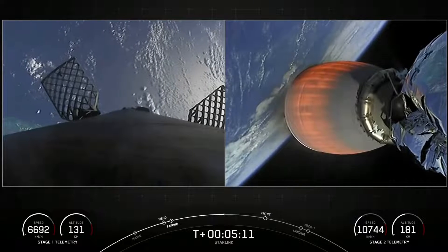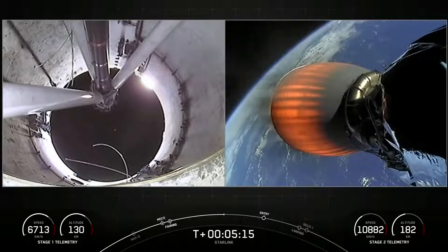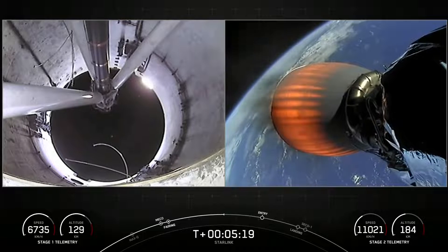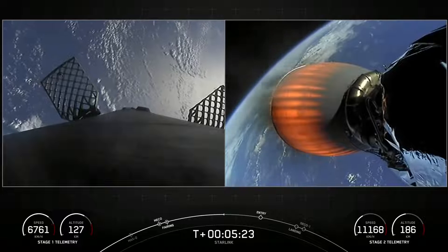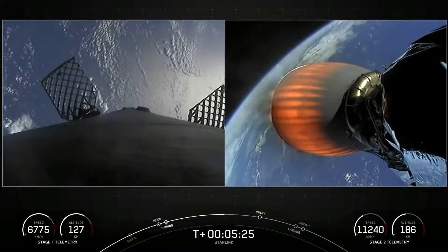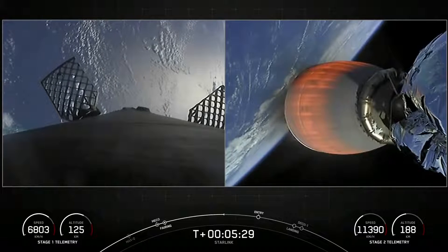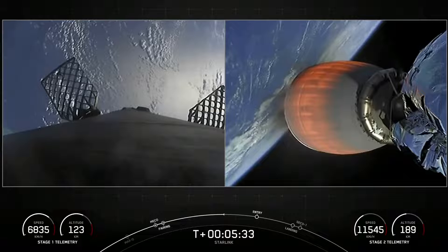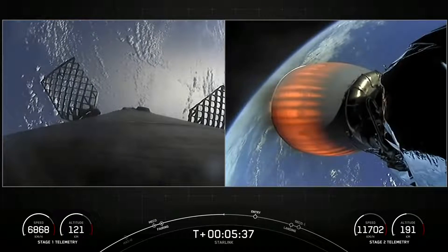The Merlin engines on that first stage are optimized for sea level, so they achieve 190,000 pounds of thrust during ascent and descent. In contrast, that MVAC engine you see on the right side of your screen is optimized for 220,500 pounds of thrust in vacuum. The main difference between these two engines is the size of that nozzle on the second stage — it's much bigger than the M1Ds on the first stage.